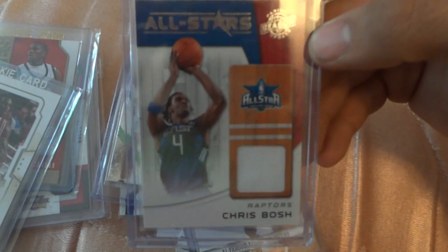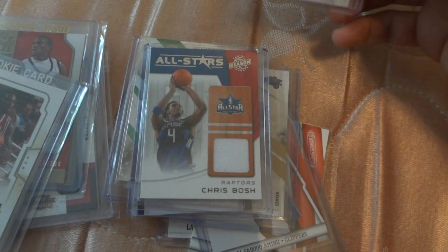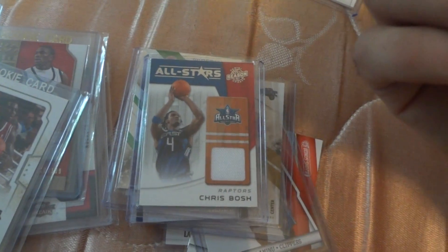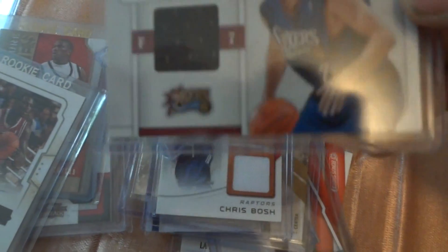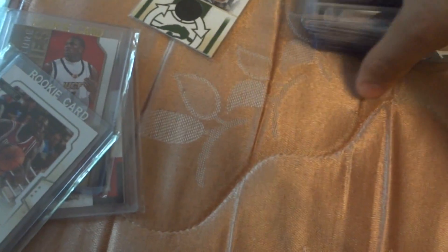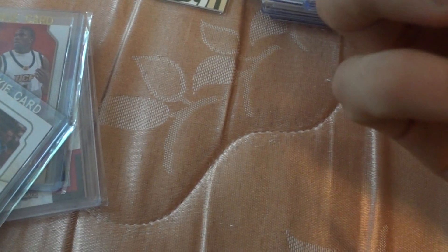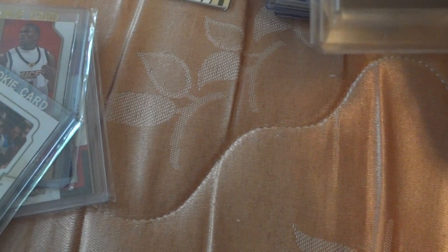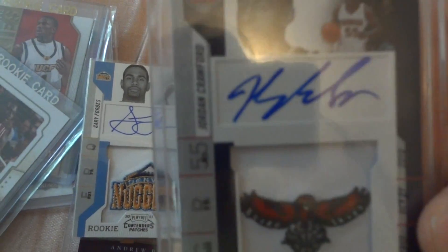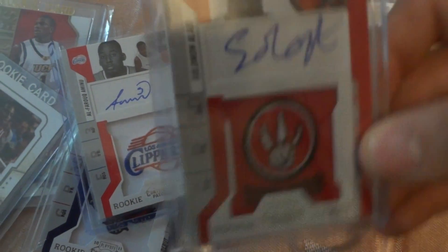This is some guy from Miami but I think he doesn't play for Miami anymore. This is a Chris Bosh piece of jersey. This is a Hall of Famer Joe Dumars — it's not numbered. This is a Tony Kukoc jersey piece.